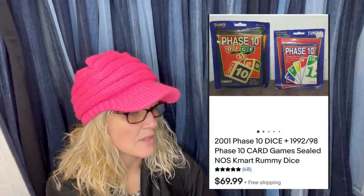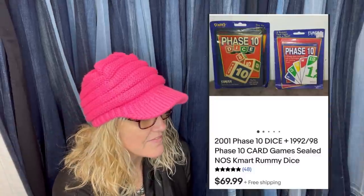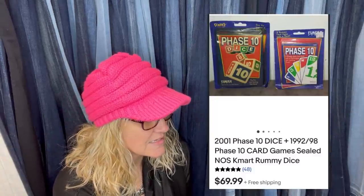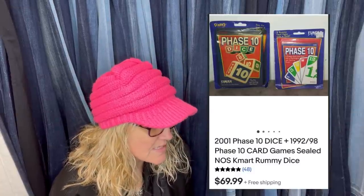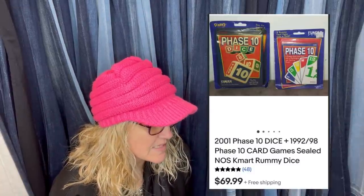Got these for $0.50 at a yard sale this past summer. Love the game, but also knew that the dice were a bolo. Phase 10 dice — 2001 Phase 10 Dice plus 1992 Phase 10 card games, sealed, new old stock, Kmart Rummy dice. Sold for $69.99 with free shipping. That's amazing.